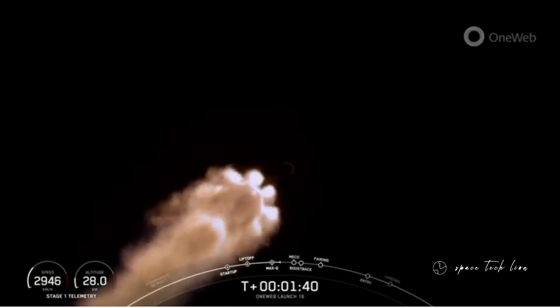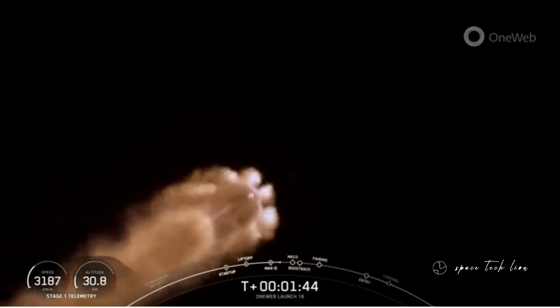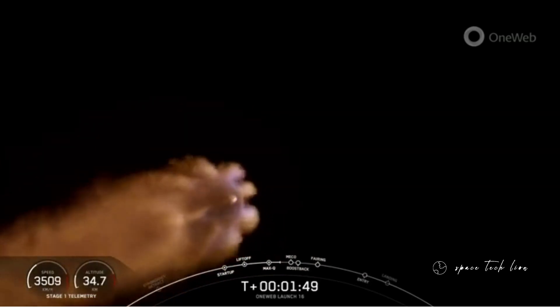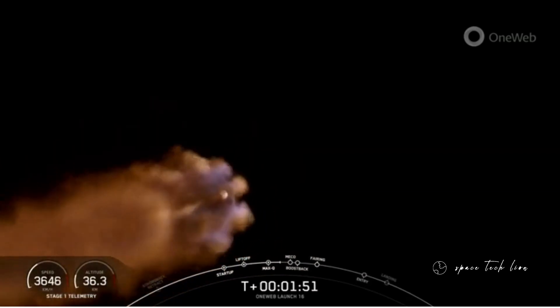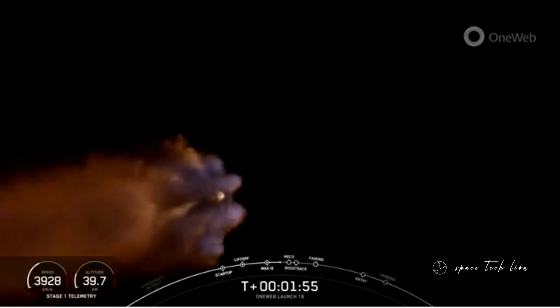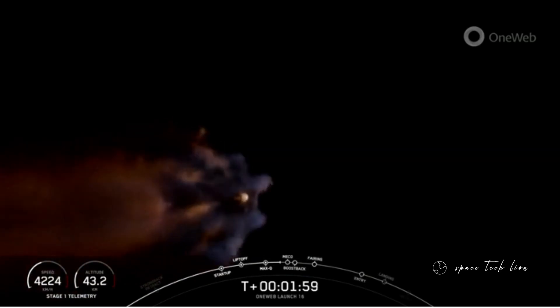Again, incredible views of the first stage vehicle, first stage engines lighting up there. We do have five events coming up here back-to-back: that will be MECO — main engine cutoff — stage separation, stage one flip, SES-1, and the boost-back burn on the first stage. And then we will also have the fairing halves deploy.